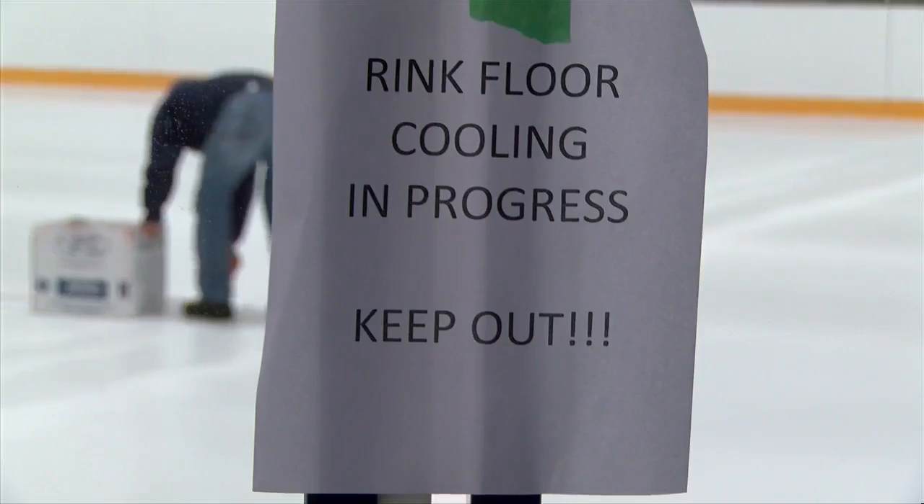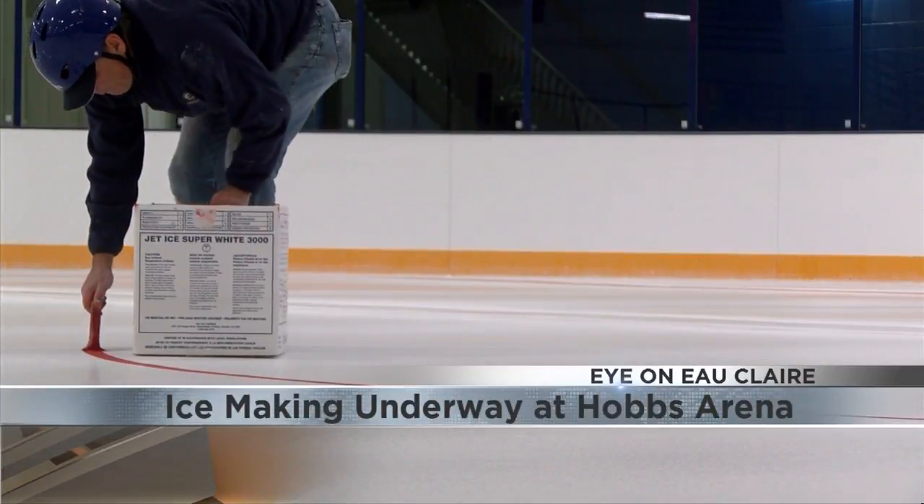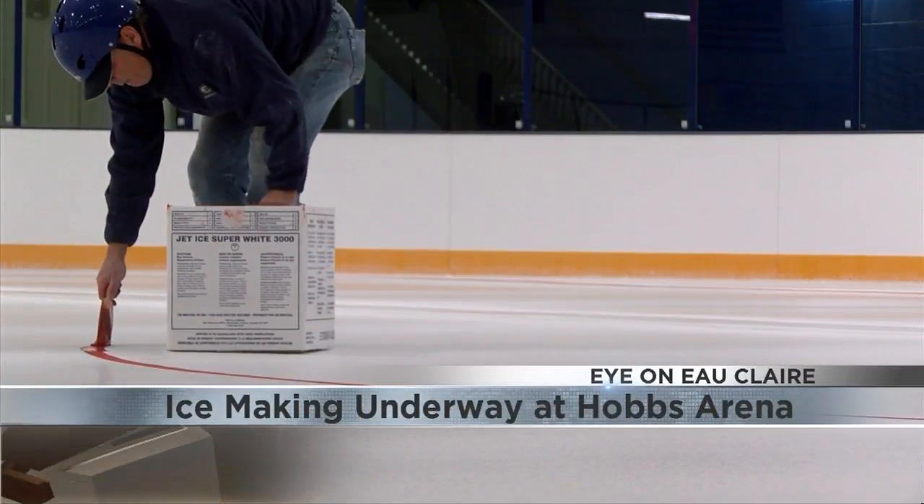Turning an eye to Eau Claire, Hobbs Ice Arena has finally started making ice for Akervik Rink, but it'll be about a week before it's ready to see some skates. In that week, the work that goes into Akervik Rink is painting the markers needed for hockey, as well as the logos between the blue lines.